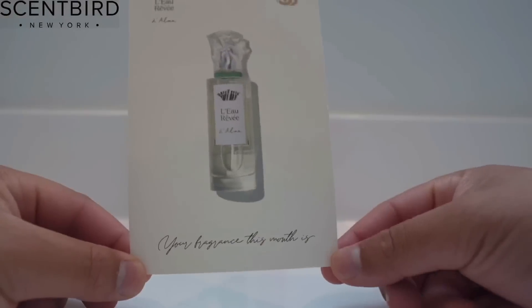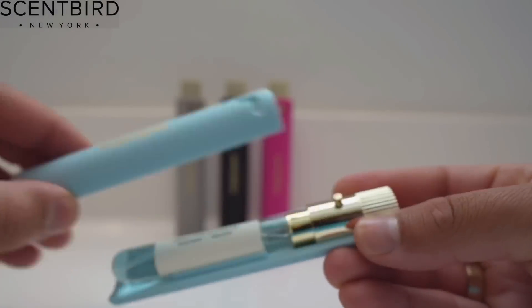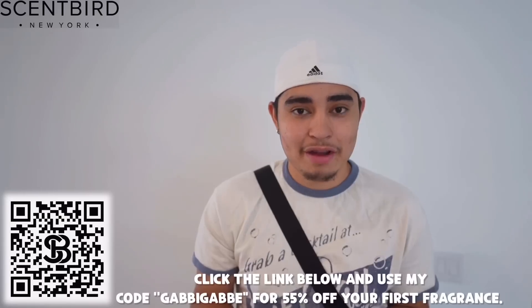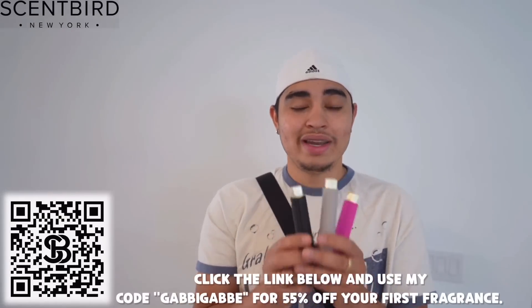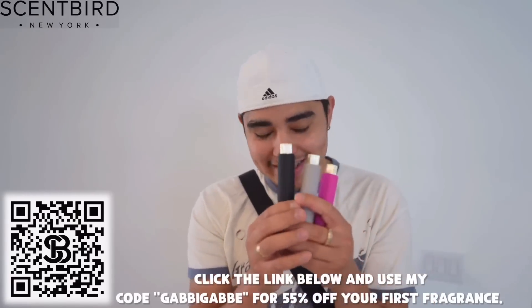The good thing about Sandberg is that you can try different fragrances and choose which one you like. Once you find the one you like, you can get the big bottle. There's a variety of fragrances to pick from, such as strong and light, which is perfect for different types of locations. It's really simple to use — all you have to do is unlock and spray. They're super small so they fit in your pocket and you can take them anywhere. You'll never run out of your favorite fragrance. I'm going to leave the link down below and you can use my discount code to receive 55% off your first fragrance — that's only about $8. Available only in the U.S. and Canada, so make sure to take advantage of this deal.